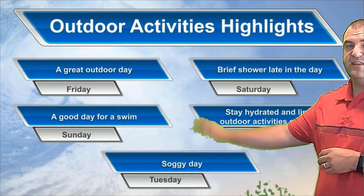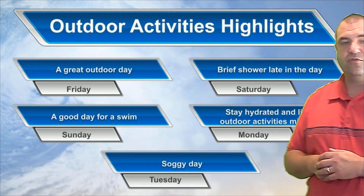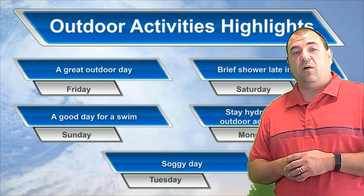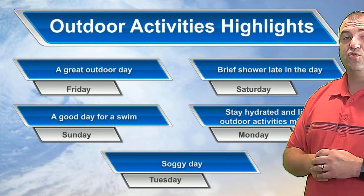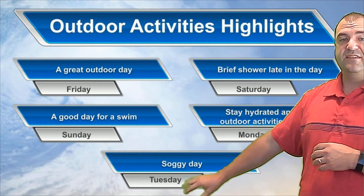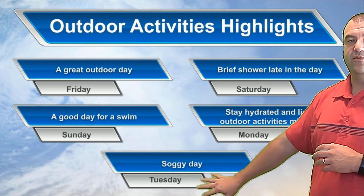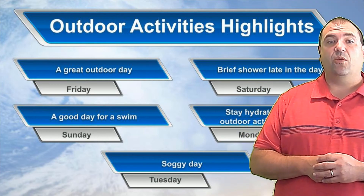In terms of activities: today's a great day, tomorrow's actually a pretty good day too — just keep an eye out for that brief afternoon shower. Sunday's a good day; if you're going to head to the beach, that's probably the best beach day we've had in the last little while. Monday would also be a good beach day, but keep an eye out for those afternoon storms — it'll be hot and humid, so you'll want to get in the water. Tuesday is a soggy, soupy day — just uncomfortably warm and wet outside, not a great summer day unfortunately.